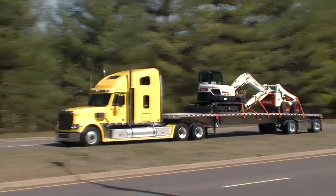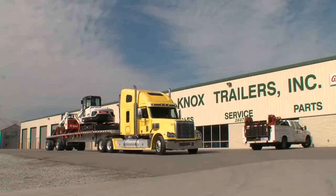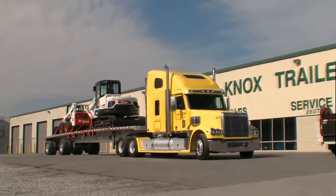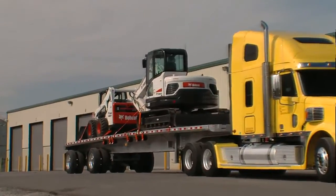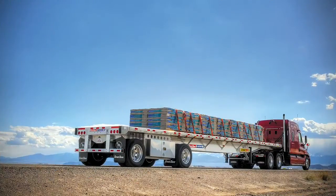Years of R&D at Great Dane went into developing the all-aluminum Freedom XP. It's nearly a thousand pounds lighter than a comparable steel and aluminum flatbed. The XP is rated to haul 60,000 pounds of concentrated loads and 120,000 pounds of evenly distributed loads.